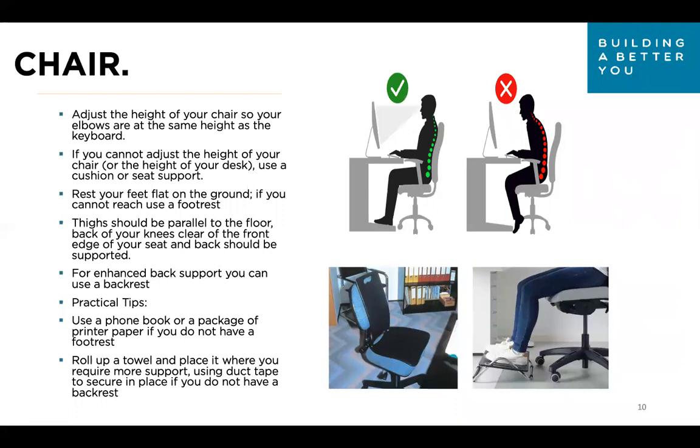First, adjust the height of your chair so your elbows are at the same height as the keyboard. If you can't adjust the chair or desk height, use a cushion or seat support under your bum to bring your body up and achieve that neutral position. It's really important to rest your feet flat on the ground — not your toes, not your heels, feet completely flat. If you can't reach, use a footrest. Your thighs should be parallel to the floor and the back of your knees should clear the front edge of your seat.